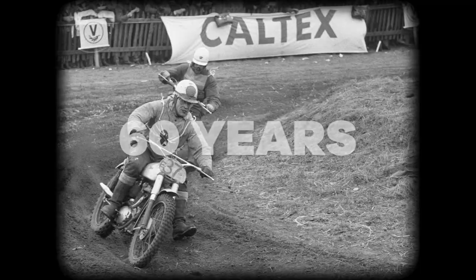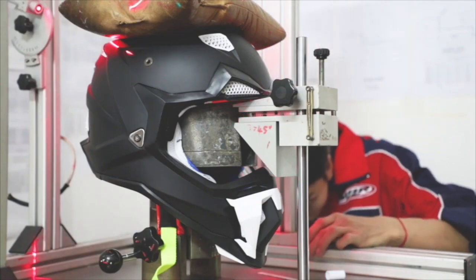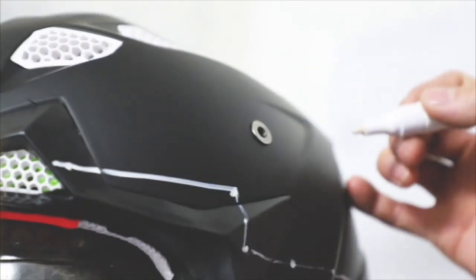For 60 years motorcycle helmets have been evolving — or have they? What if everything you thought you knew about motorcycle helmets was flawed science or blatantly wrong?